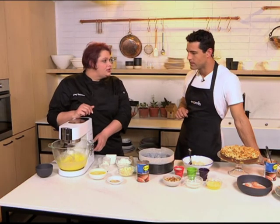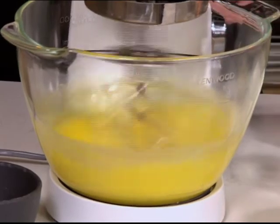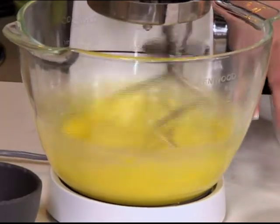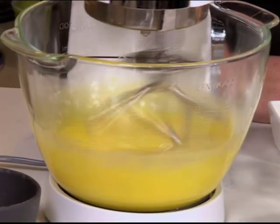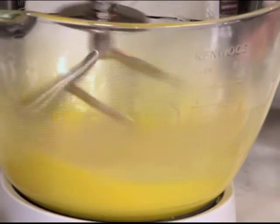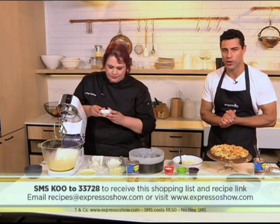We want to get a little bit of aeration into it, so I'm going to put it on a little bit higher. This recipe involves making a cake batter with chai spices in, and then we put it into a cake tin, top it with guava, and bake. We're also going to put a nutty topping on halfway through. If you want to get the recipe, SMS the keyword KOO to 33728.